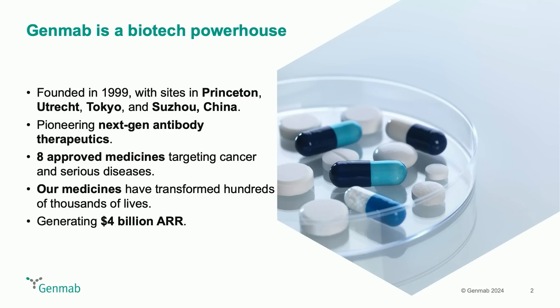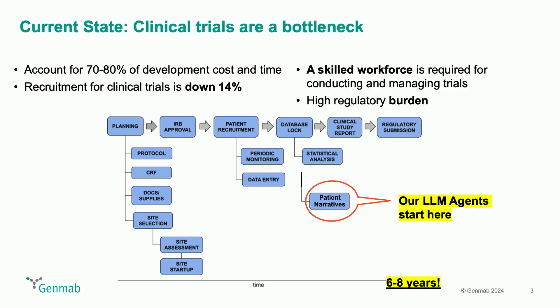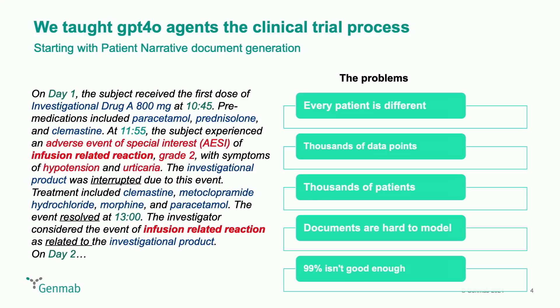This is where our framework comes in to help something we think is really important: the clinical trial process. For those who don't know, it is super long and super expensive — eight years or more, billions of dollars for one medicine in one disease. Something has to give to scale this, and we think that AI is well positioned to help here. We're going to tell you a story about how we did this for a very specific use case for document generation — regulatory documents that you have to submit to the government.